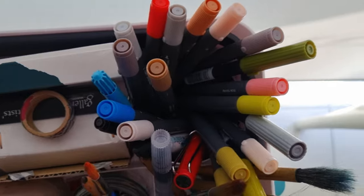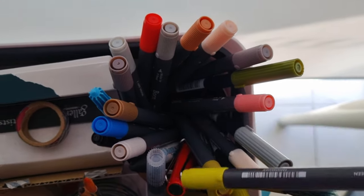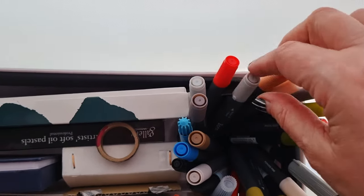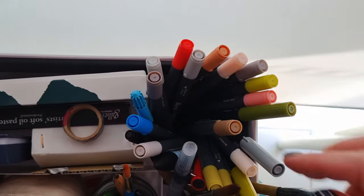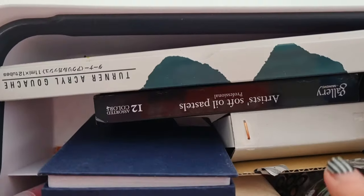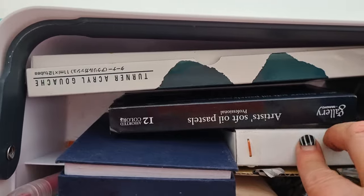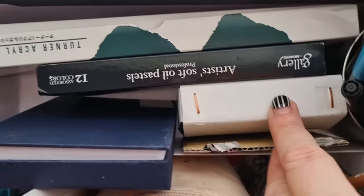Some more random markers from just the local chain here in Australia called Officeworks — you can get these for a few bucks. Seriously, these ones that cost a couple of bucks are as good as the Tombos and so much cheaper. I've got a basic set of Turner gouache, Mungyo oil pastels, and this has got my ink stone in it — I won't get that out as it's covered in another video.